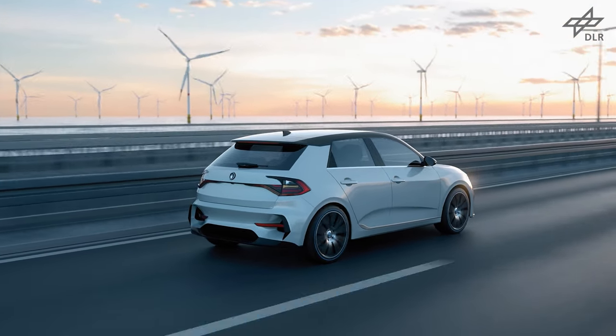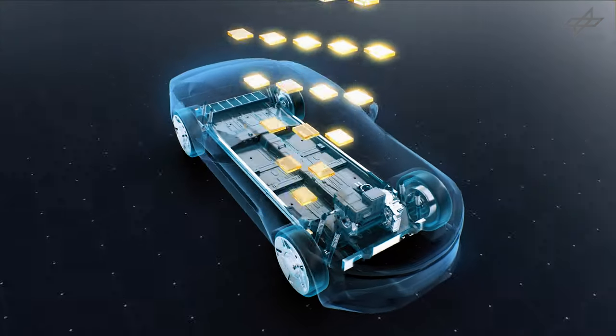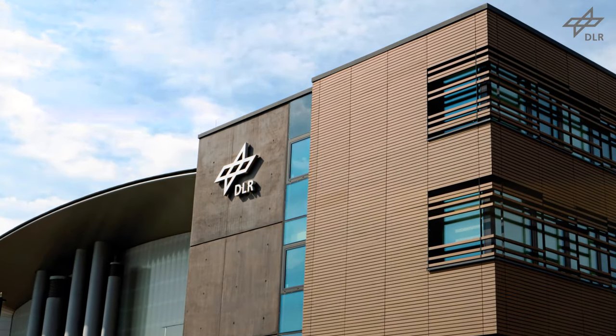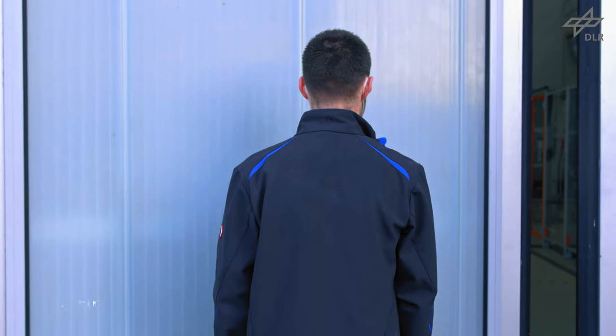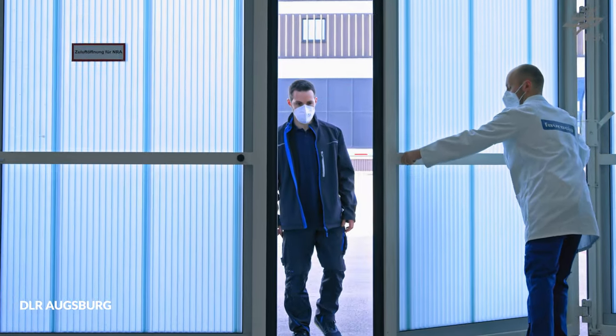Future clean mobility concepts require research on innovation and sustainable technologies for automotive components. At the DLR Center for Lightweight Production Technologies in Augsburg, a joint research project with industry and academia has been conducted.